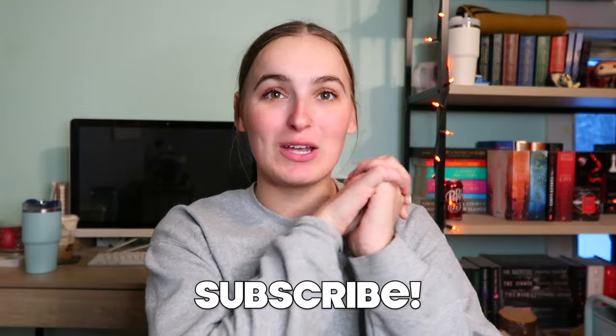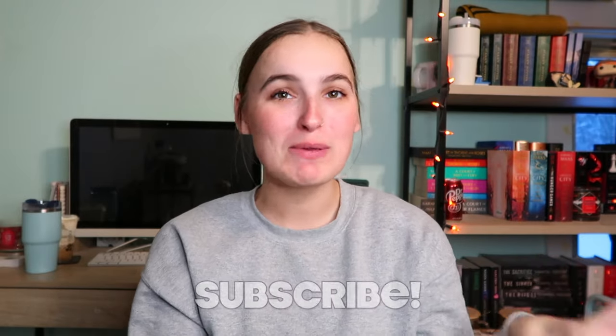Hi guys, welcome back to my channel! Today's video is going to be a small Lululemon haul because I just somehow ended up at Lululemon the other day. I also went to go see the movie 'Poor Things' — so good, so weird. If you're into like weird Tim Burton style movies, this one is great. But anyways, let's get on to my Lululemon haul.